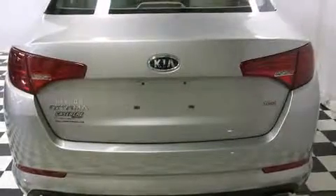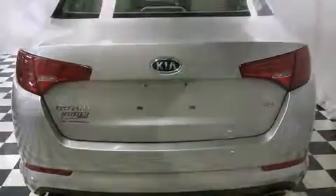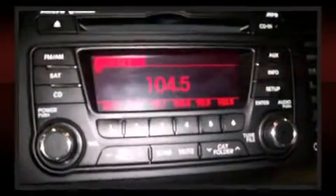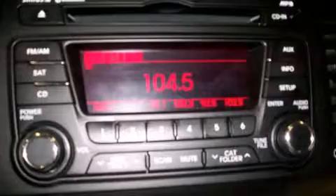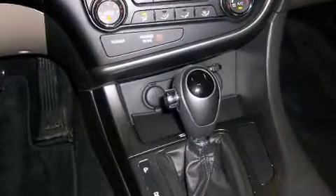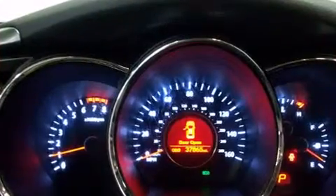Kia prioritized comfort and style by including one-touch window functionality, a built-in garage door transmitter, fully automatic headlights, power door mirrors and heated door mirrors, and remote keyless entry. Features such as automatic climate control and leather upholstery prove that economical transportation does not need to be sparsely equipped.